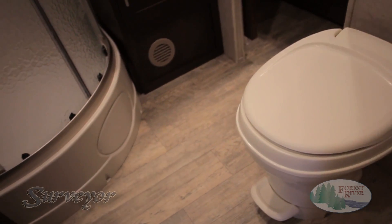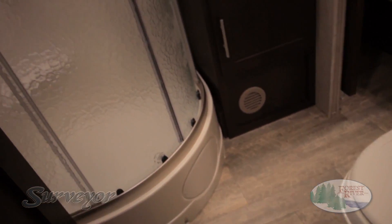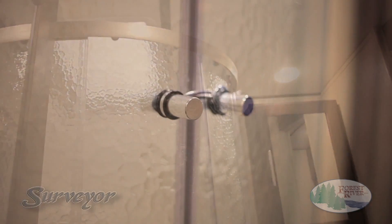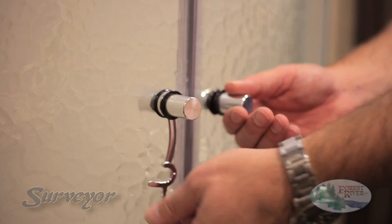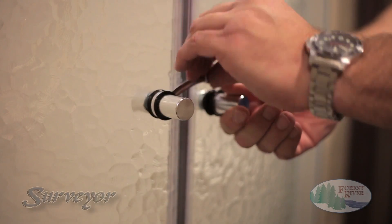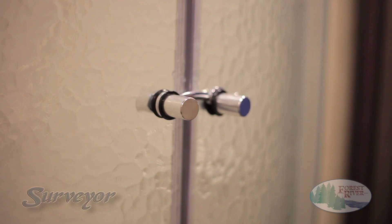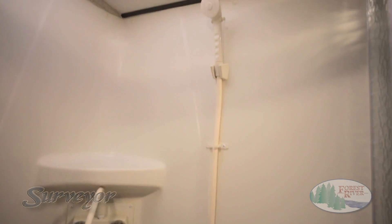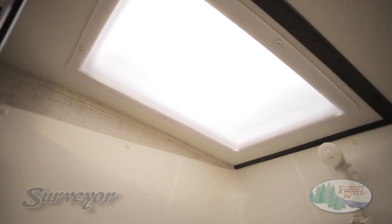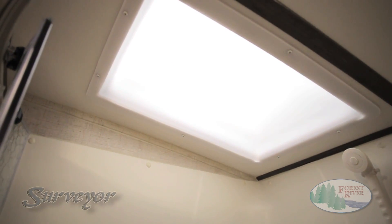Nearly all Surveyor couples' coaches come standard with a fully enclosed glass shower with one-piece shower surround. Our quality-built shower enclosure features an easy-to-use metal latch and provides a watertight seal so you can enjoy all the comforts of home without the mess. Not to mention, our rounded shower design and barreled ceiling give you more space than the competition. Our showers also include a handheld sprayer for increased mobility and a skylight for additional natural lighting.